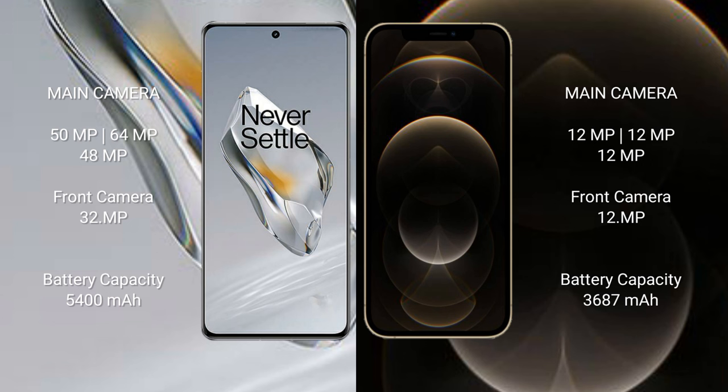The OnePlus 12 has a 32MP front camera. The iPhone 12 Pro Max features a triple rear camera setup with 12MP, 12MP, and 12MP sensors, and a 12MP front camera. The OnePlus 12 has a 5400mAh battery with 100W fast charging support, while the iPhone 12 Pro Max has a 3687mAh battery with 30W fast charging support.